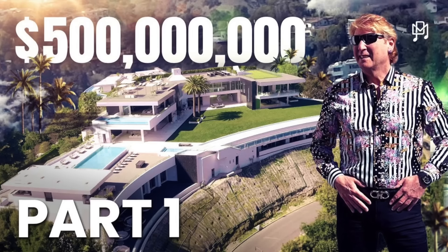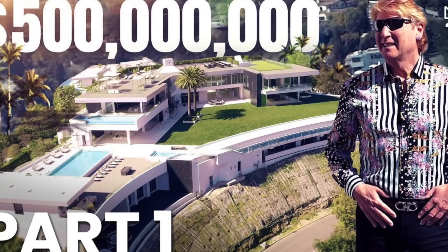Welcome back to the Graham Stephan Show. My name is Graham, and this is probably the most requested video I have ever gotten across all of my channels — literally every single channel, multiple times per hour. People are telling me: Graham, you gotta watch this video from producer Michael, the one — go and react to the house.